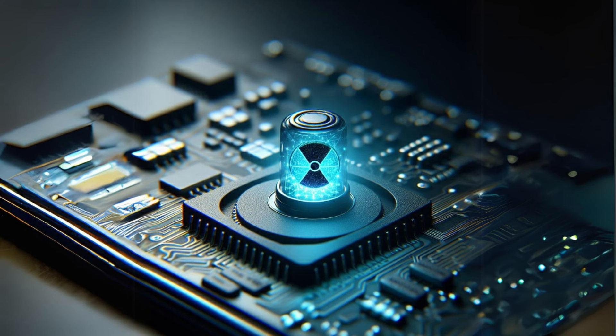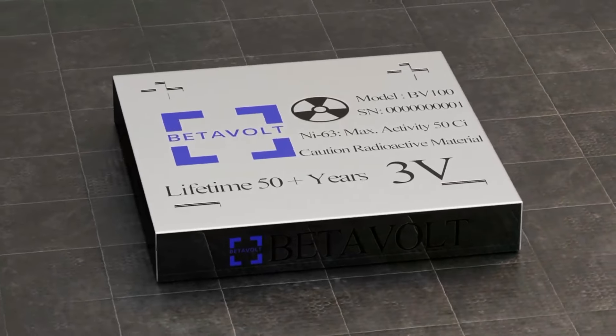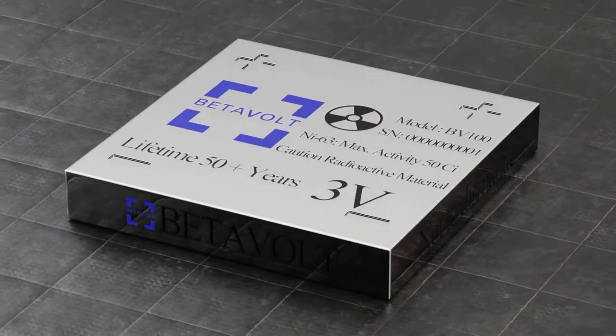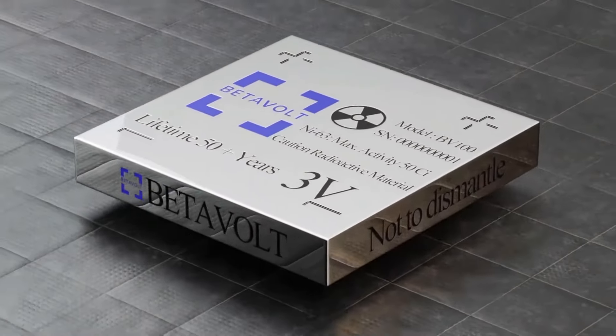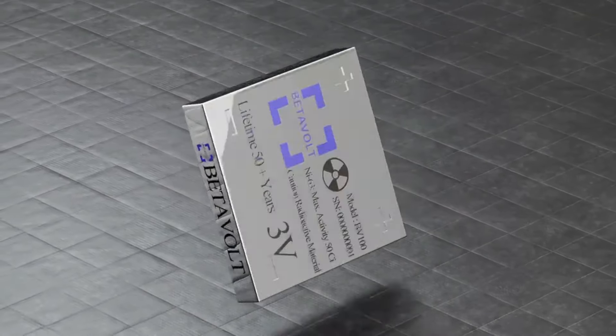Safety is a paramount concern with any nuclear technology. Betavolt assures that the BV100 is designed to withstand extreme conditions, operating in temperatures from minus 60 to 120 degrees Celsius. It's also claimed to be impervious to fire or explosions, even when punctured or subjected to sudden force.